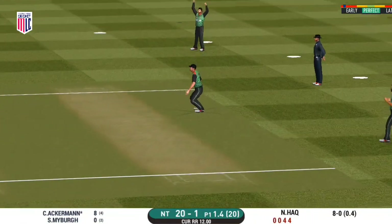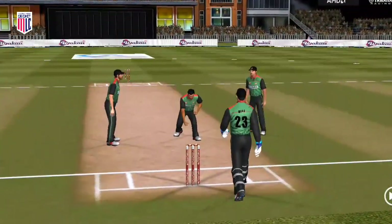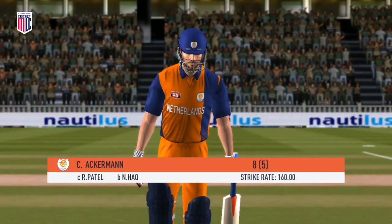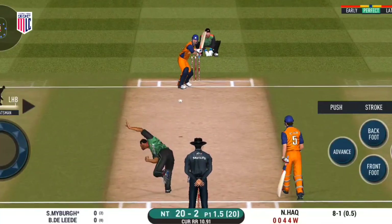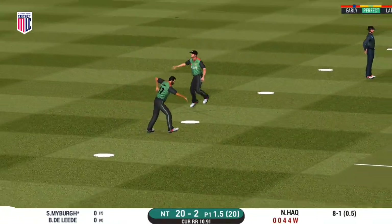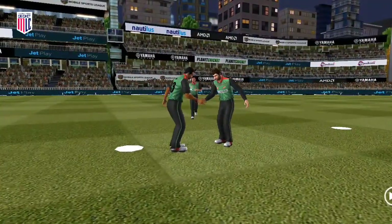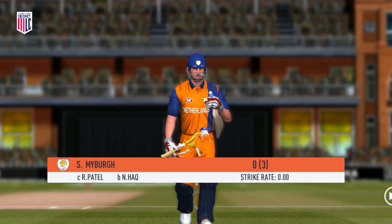The batsman is unable to keep it down, and an easy catch for the fielder. Taking the long walk back to the pavilion — that was a pretty ordinary shot and a good catch. He is taking the long walk towards the pavilion.